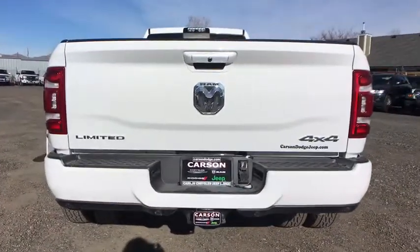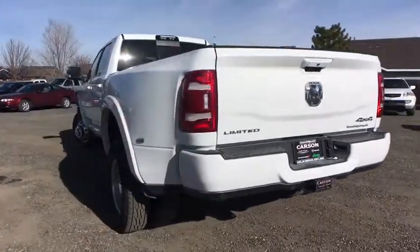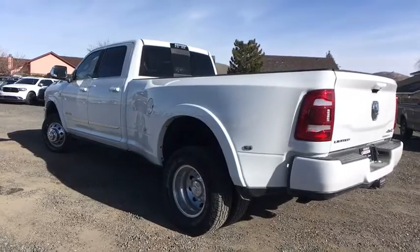Power sunroof, engine block heater, dual rear wheels. Take this vehicle for a spin and see why so many shoppers are now proud owners.